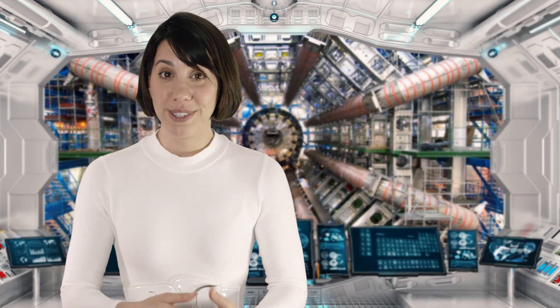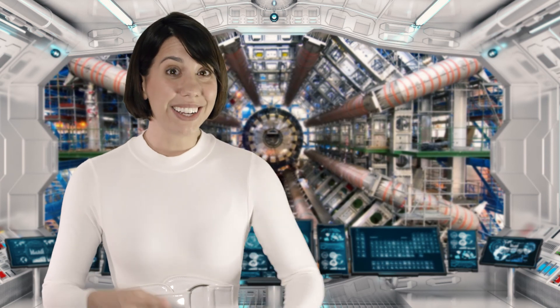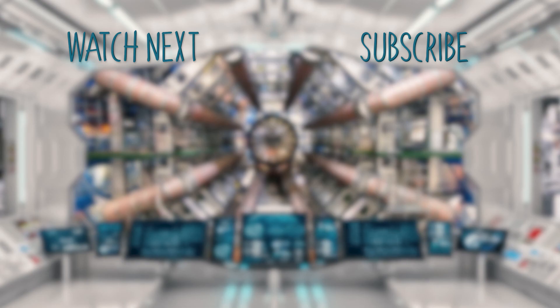This is the end of Lesser Known Elements Week. I'll see you tomorrow for a new week, new location, and new elements. Element-a-day-in-May.